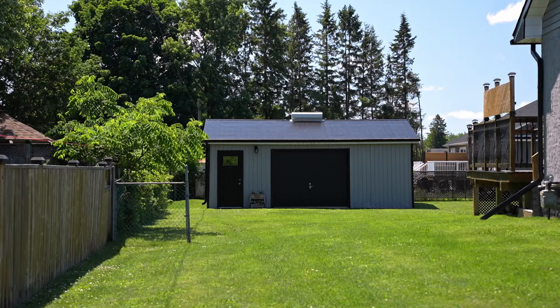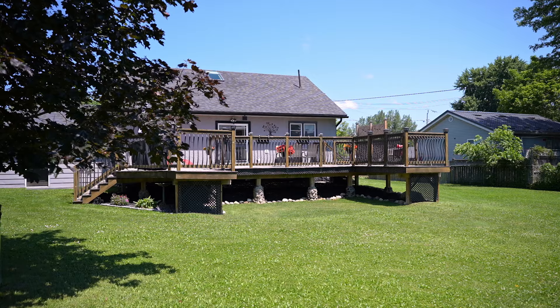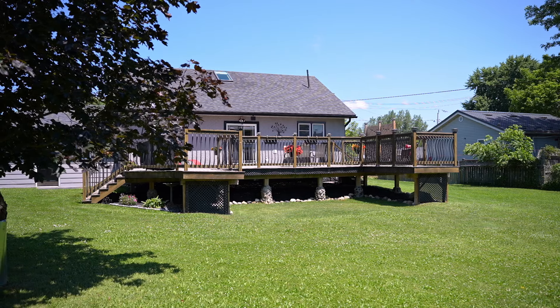In a great location with a detached shop, located on a fabulous lot in Durham, Ontario. I'm Wayne Shire from Century 21 Inn Studio Realty. Join me for the tour of this five-bedroom, three-bath home.